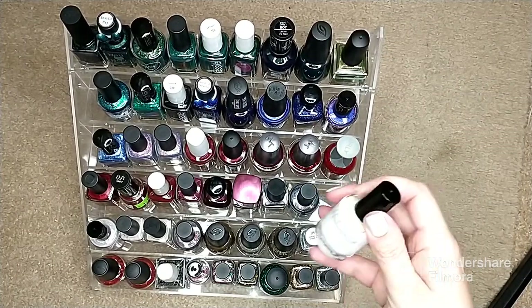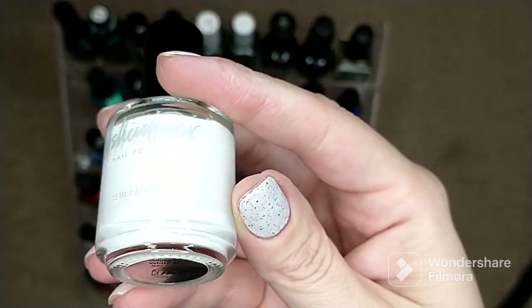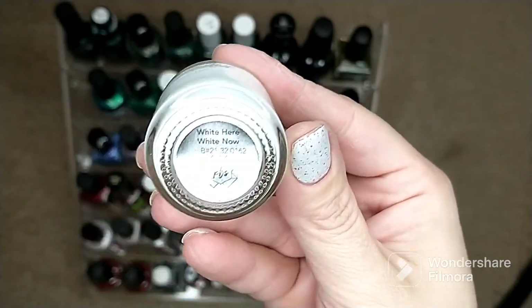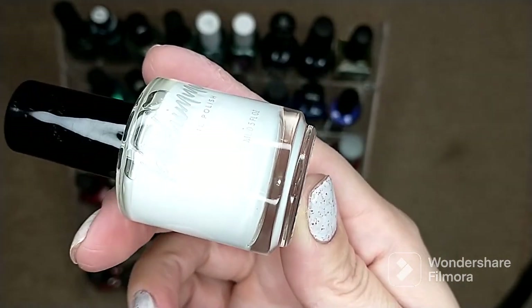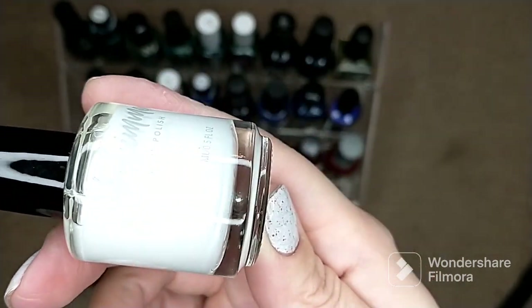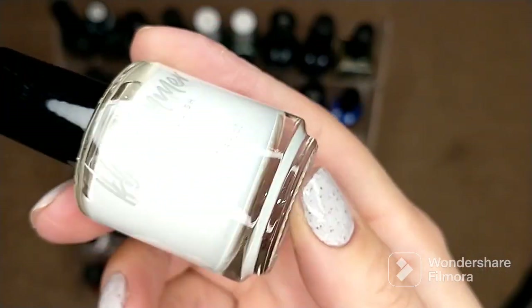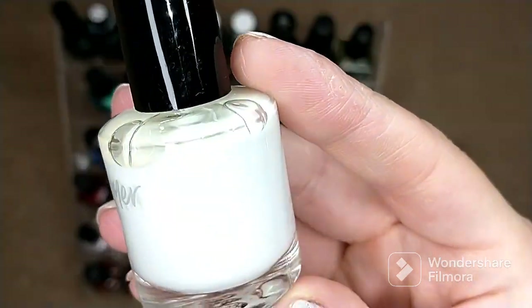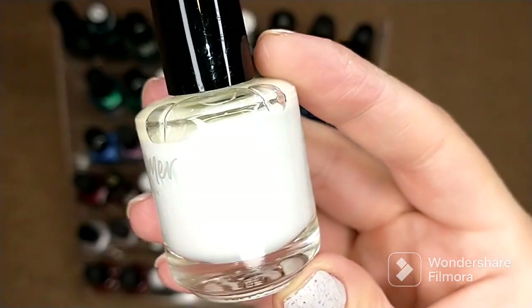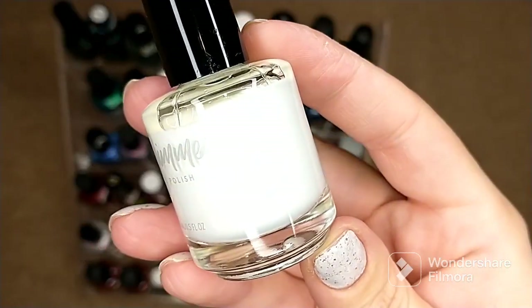For a basic white cream for the holidays, I went with KB Shimmer's 'White Here White Now.' I've talked about this before — it is one of my favorite white creams, beautifully opaque in two coats with no issues whatsoever. It is a little more expensive and not a drugstore brand, but it is definitely one of my absolute favorites. I highly recommend it if you're looking for a white cream.